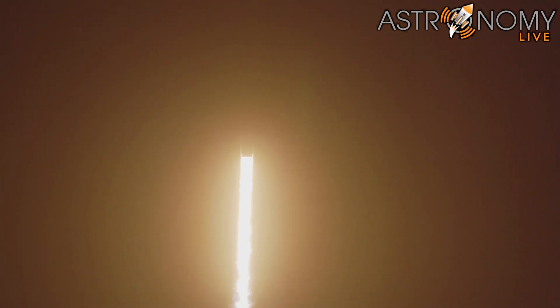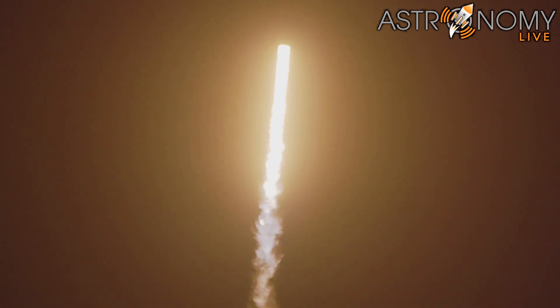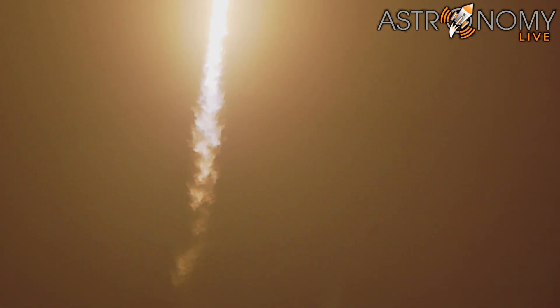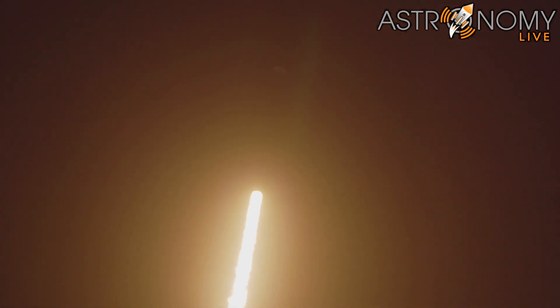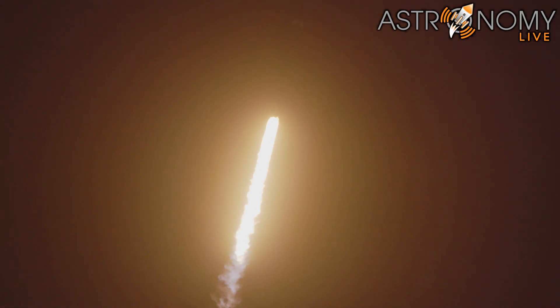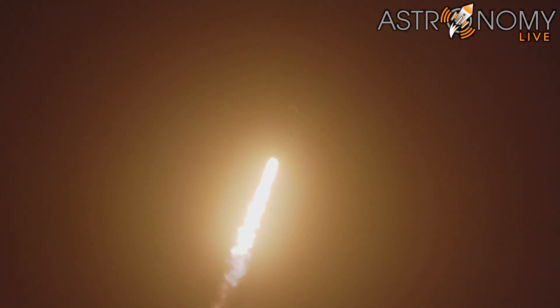Vehicle's pitching downrange. Falcon 9 has successfully lifted off from pad 39A at Kennedy Space Center, carrying our stack of Starlink satellites to orbit. We're going to throttle the 9 Merlin engines down in preparation for max Q, or maximum aerodynamic pressure.